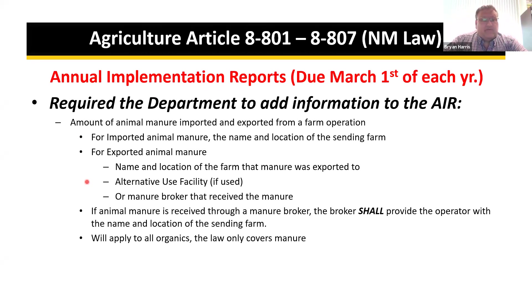If manure went to an alternative use facility or if there was a broker that received it, the broker shall provide the operator the name and location of the sending farm. This will apply to all organics — manure, food processing waste, biosolids, and so forth.